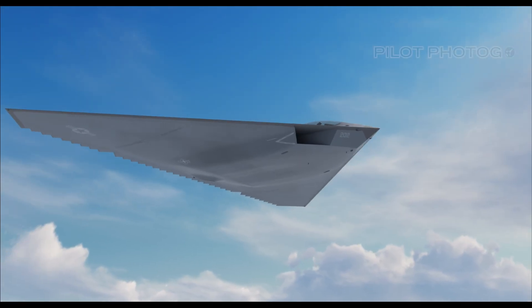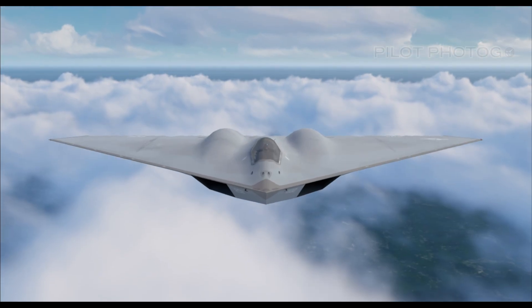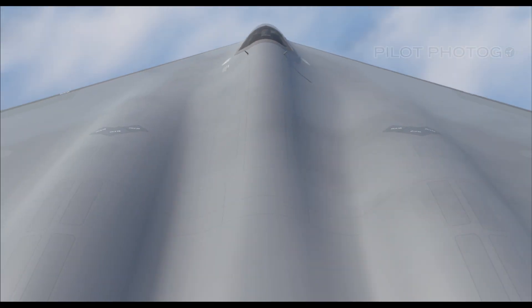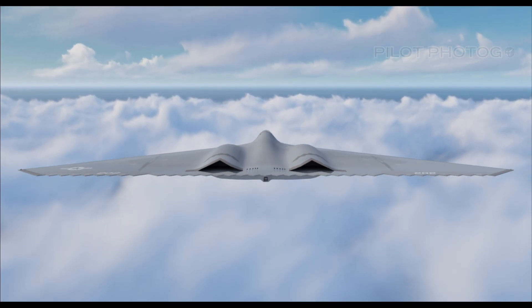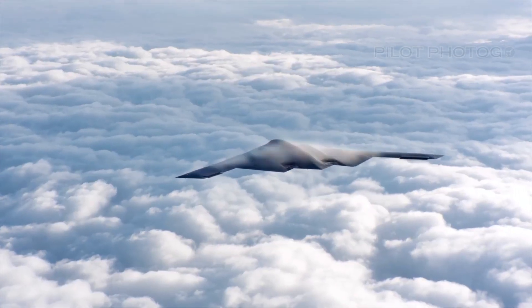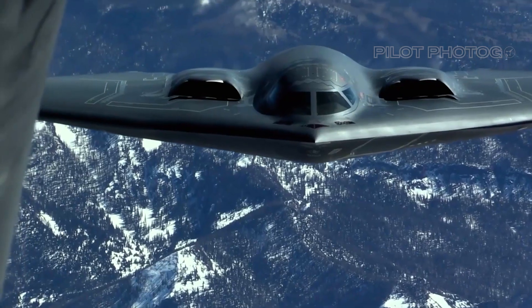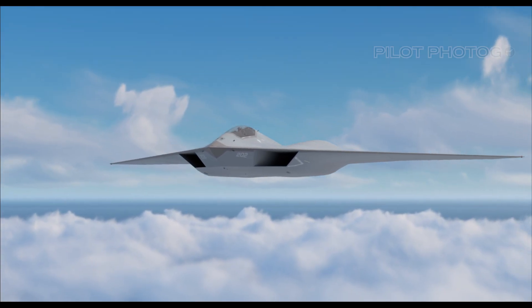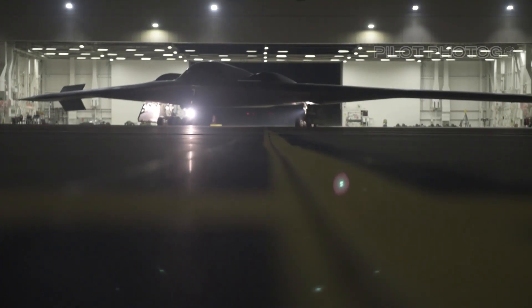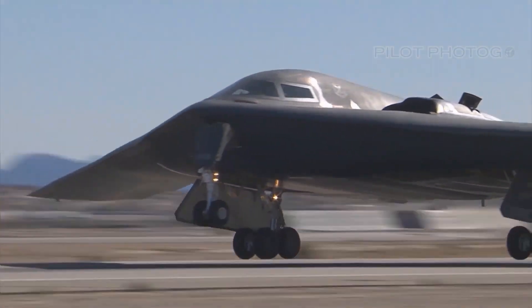Now let's get to the details behind our concept aircraft. Picture a scenario where the contract didn't go to McDonnell Douglas and General Dynamics, as it historically did. Instead, imagine a world where Northrop was the victor in securing that coveted contract. This was the era when Northrop was dazzling the globe with its B-2 Spirit, a marvel of flying-wing stealth technology. It's not too far-fetched to think that our hypothetical A-12 Avenger could benefit enormously from that advanced aerodynamic design, utilizing the expertise and innovation that made the B-2 a game-changer.